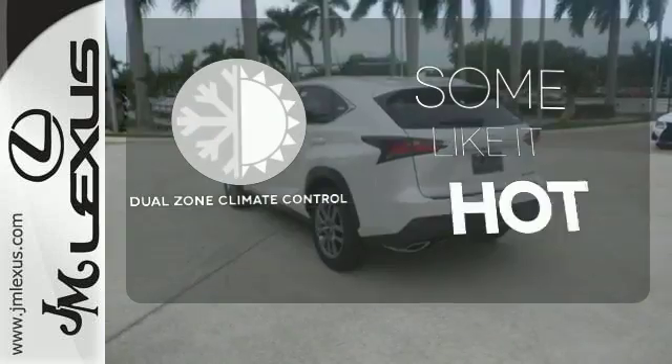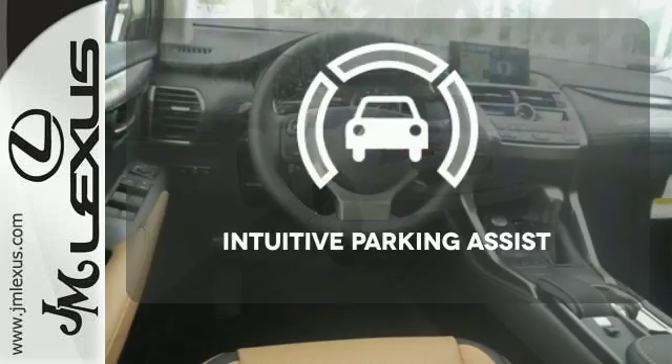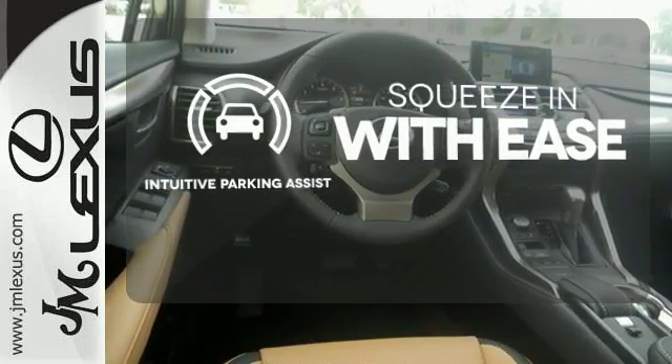Dual zone climate control lets you and your passenger pick a personal temperature. Intuitive parking assist lets you squeeze into those tight spots with ease.